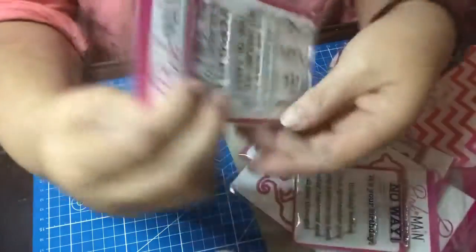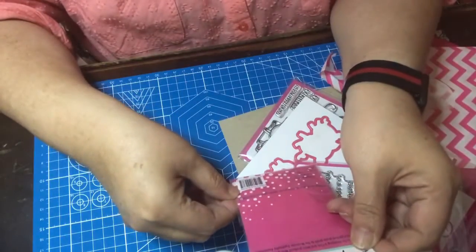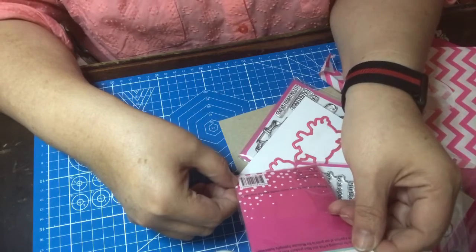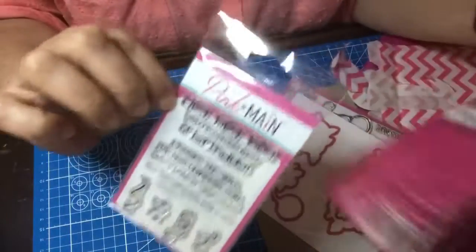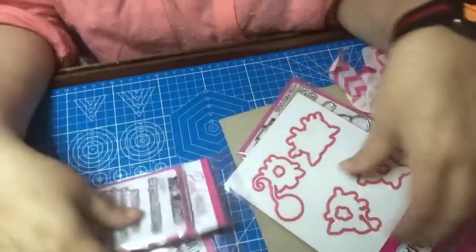It also has these little confetti stamps. This one is called KSU Birthday — KSU must be the designer — and the other one is KSU Birthday Number Two. So that was from Pink and Mane, super cute.